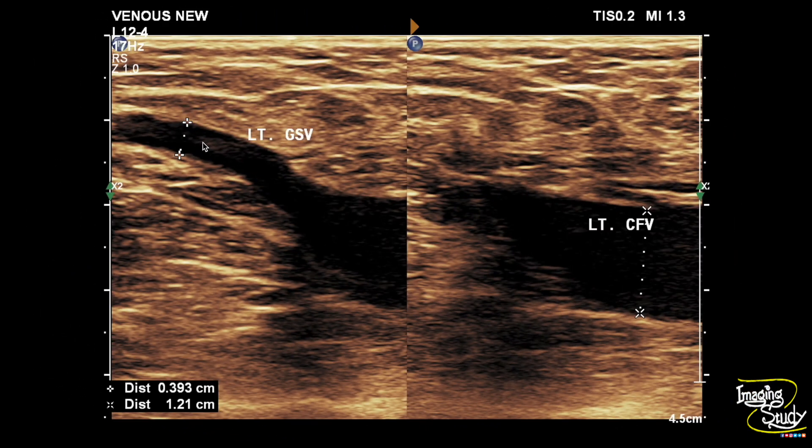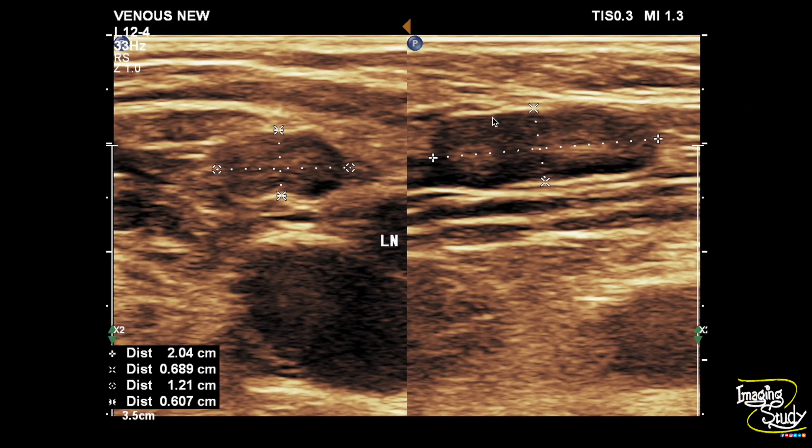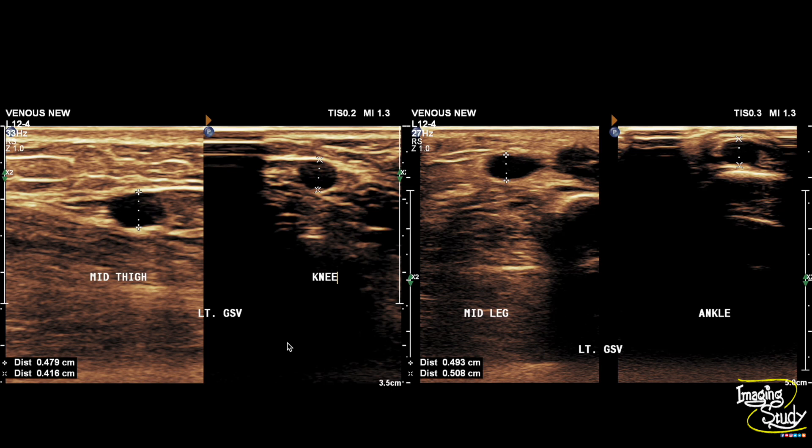This is the left long saphenous vein at the saphenofemoral junction. During our scan we also saw multiple prominent left superficial inguinal lymph nodes. These are the diameters of the long saphenous vein at different levels. Comparing it with the right one, the left long saphenous vein is slightly more dilated.